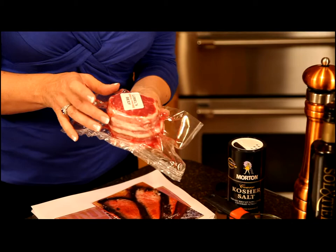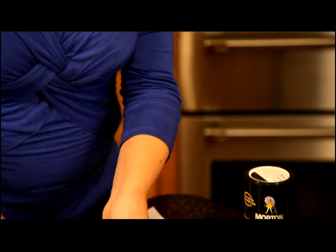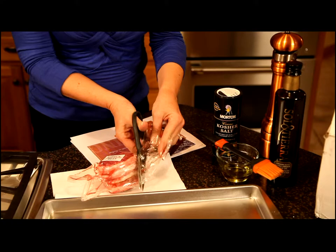When you order from Lobel's, they hand cut your meat, then it's vacuum sealed, and it arrives just like this. I'm going to go ahead and open the package and follow Lobel's suggested guide, which they give you in your package. Their motto is, 'Tasting is Believing.'